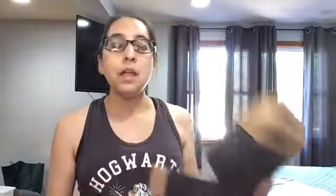So yeah, that's my box for June for SipSpy, for my teas. If you like, subscribe, comment below, hit that notification, and I will certainly see you guys in the next one. Bye.